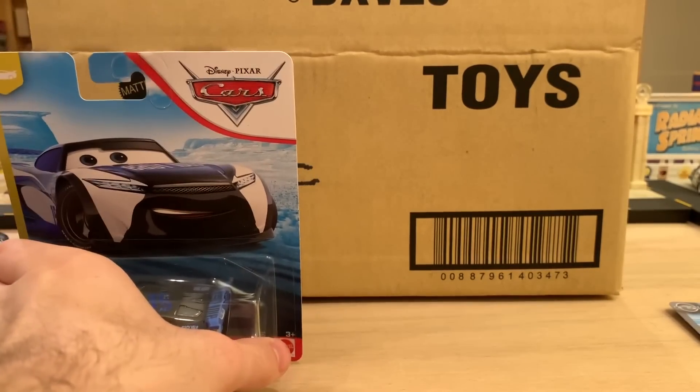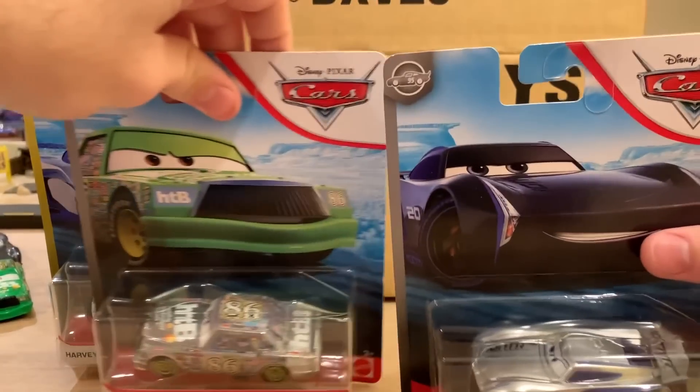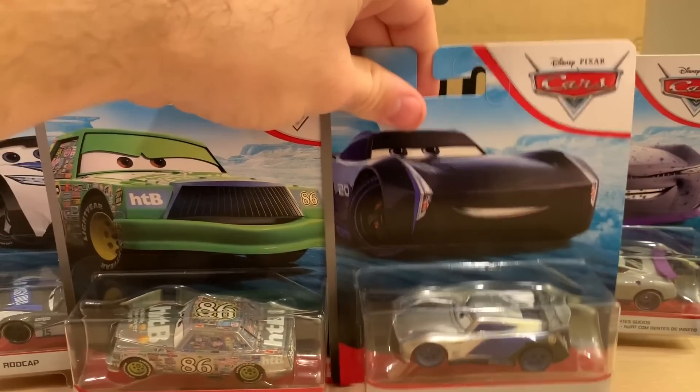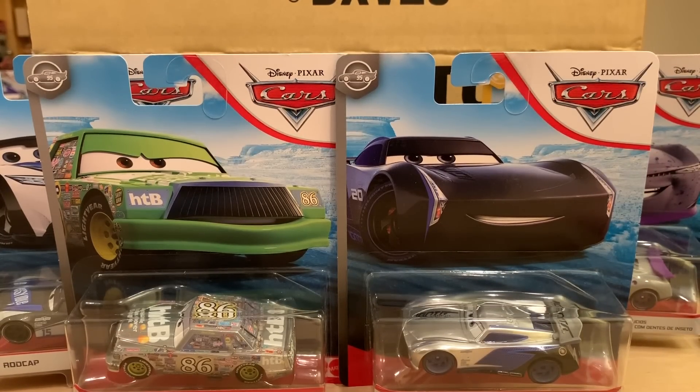That is all for this case unboxing — thank you guys so much for watching. Case C is a phenomenal case in my opinion: great re-releases and awesome new releases, obviously referring to the silver racers. Kurt with Bug Teeth is cool too, but not as special as the silver racers. Great to see Jambalaya Chimichanga and Cruising Ramon back as well — those are your highlights from the case. I'll see you soon for reviews of the silver racers, Kurt, Randy Lawson, Shiny Wax Tractor, and more. Thanks again for all the support recently — see you soon!